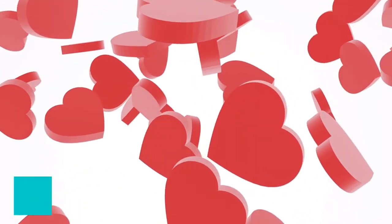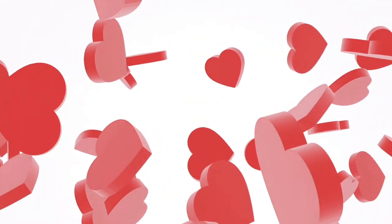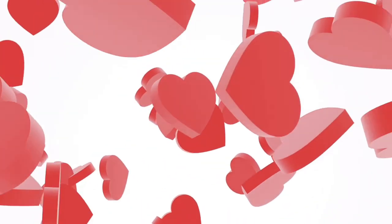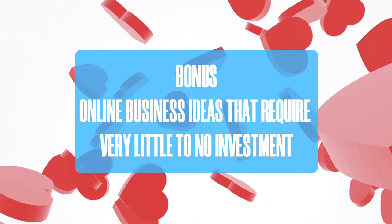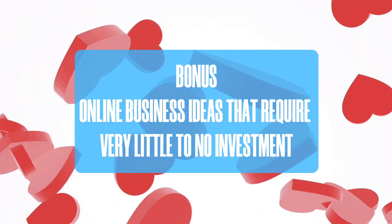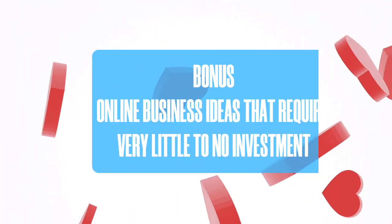Since you've made it this far, I'd like to share with you an additional gift: online business ideas that require very little to no investment.